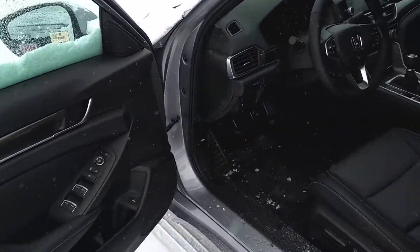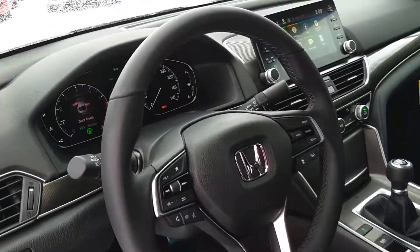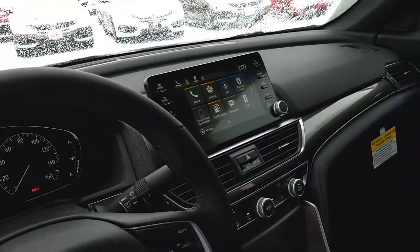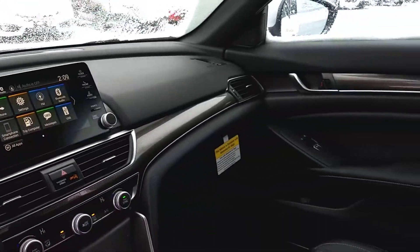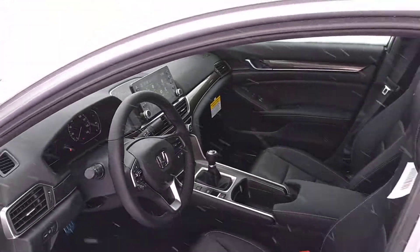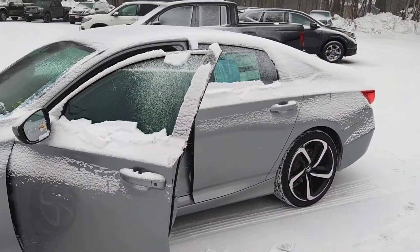Remarkably safe vehicle, absolutely gorgeous, fun car to drive. All of the safety features included in all trim levels. Touch screen audio with Apple CarPlay and Android Auto allows you to run your functions from your phone right through the in-dash audio.